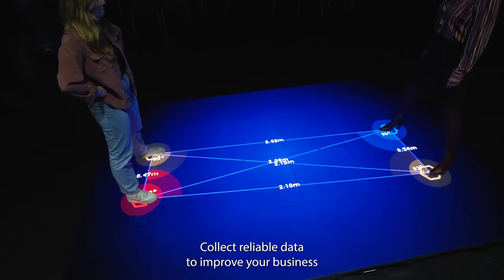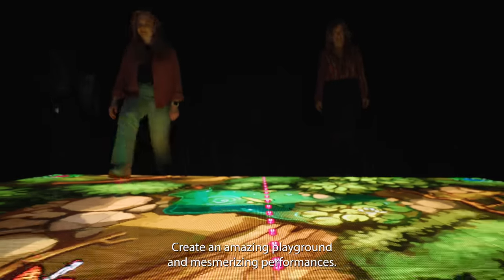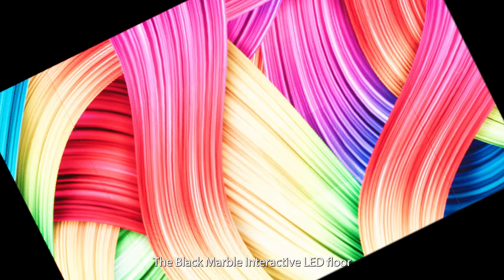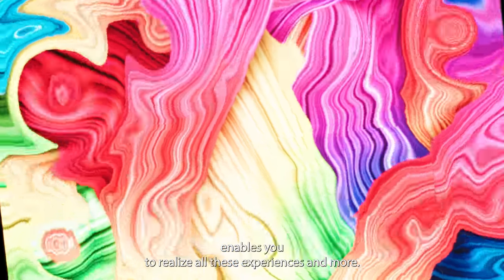Collect reliable data to improve your business by measuring the movement and flow of audiences. Create an amazing playground and mesmerizing performances. The Black Marble Interactive LED Floor enables you to realize all these experiences and more.